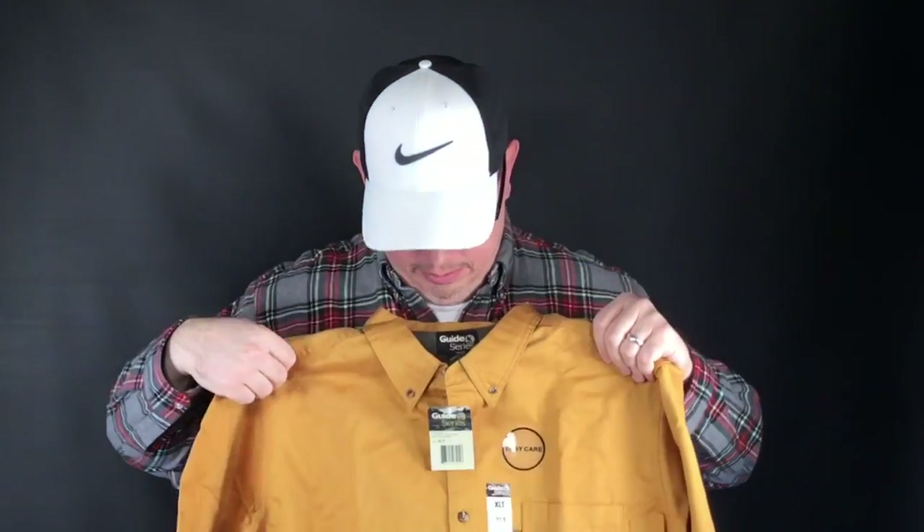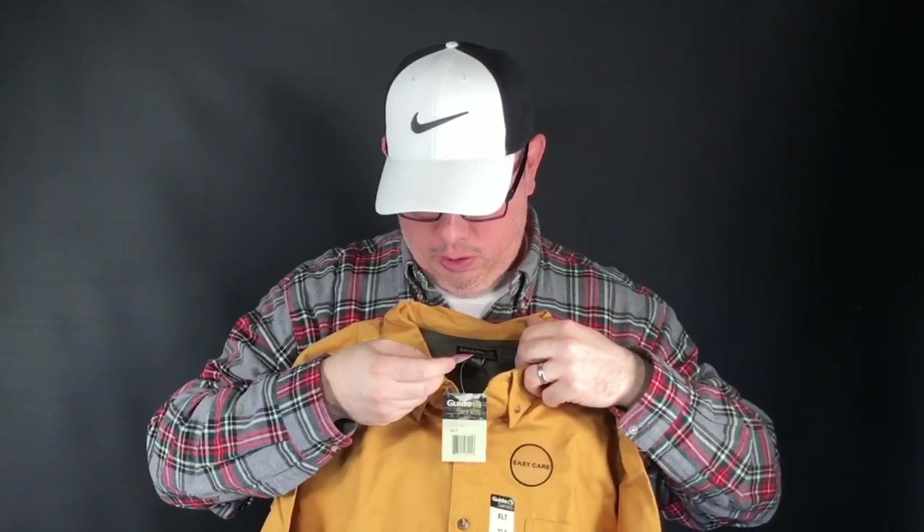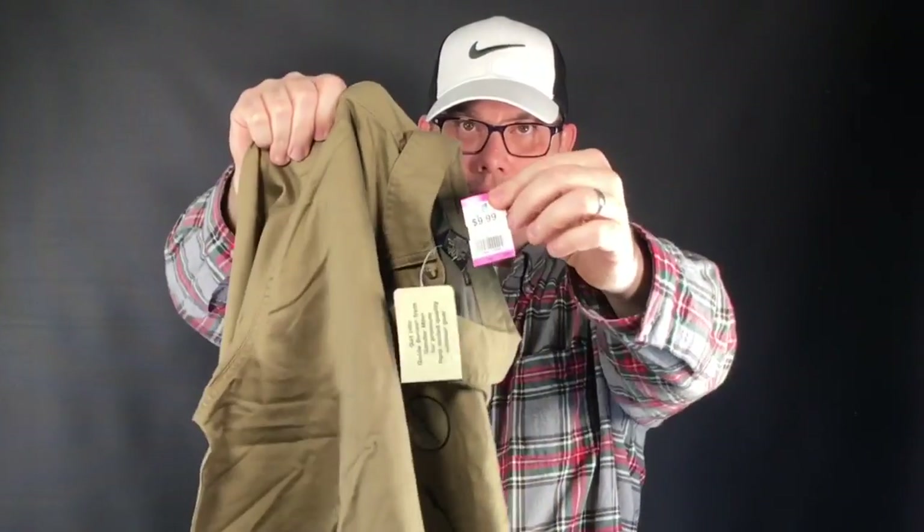These — I'm glad there were two of them, because if it was just one I would have passed. They're brand new with the tags — Guide Series by Gander Mountain long-sleeve button-up shirts, heavy duty. Both are extra large tall. This was $5 each, so $10 total. If it was one by itself I would have passed because these only sell for $20 or $25 — the margin after fees and cost of goods is only $10 to $15. But having two, I'll lot them together and hopefully get about $50 out of them. With $10 in to get $50 — I'll do that every time.